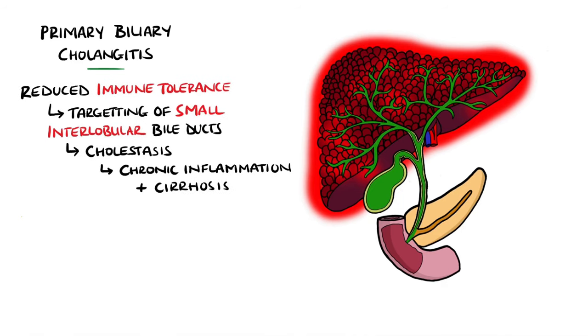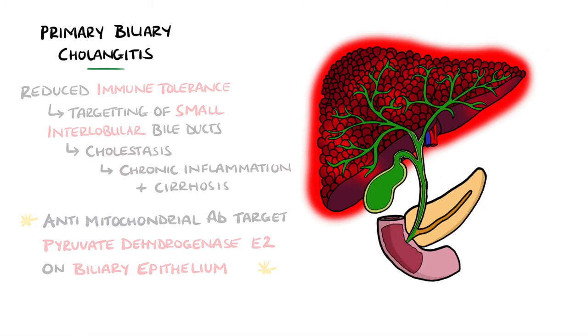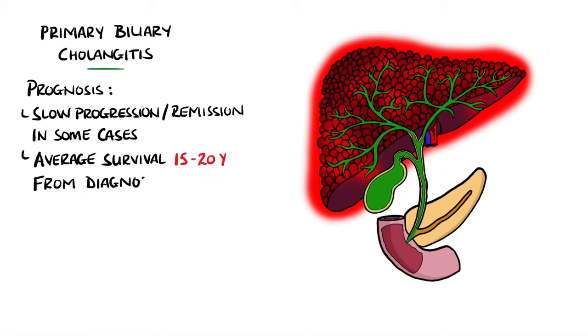Specifically, anti-mitochondrial antibodies are thought to target lipoic acid, particularly pyruvate dehydrogenase complex E2 on the biliary epithelial cells. Although primary biliary cholangitis is a progressive disease, there are some instances where progression is minimal and in some cases remission can occur. On average, the terminal stages are reached 15 to 20 years from diagnosis.